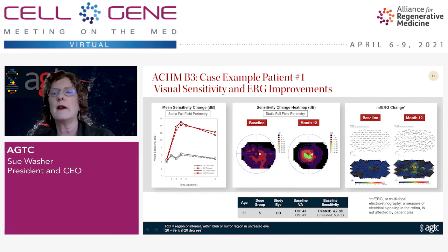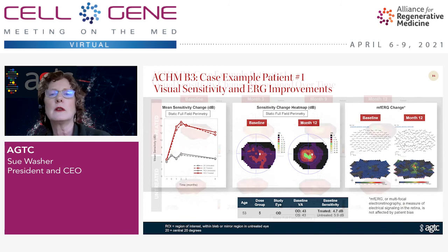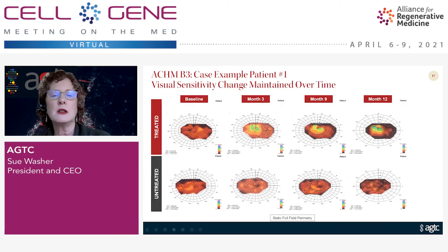Importantly, in this patient we also have very good outcomes on a multifocal ERG, which is electrical signaling that the patient really can't bias. In the area where the subretinal bleb was placed, there are improvements in the multifocal ERG, indicating that the cones are signaling to other cells in the area. When you look at this patient over time, the untreated eye shows virtually no change in visual sensitivity, but in the treated eye you can see that by month three the colors are getting much brighter, and that is maintained all the way through to 12 months.